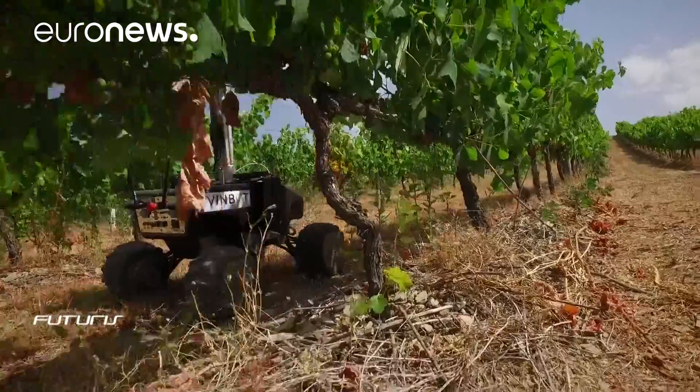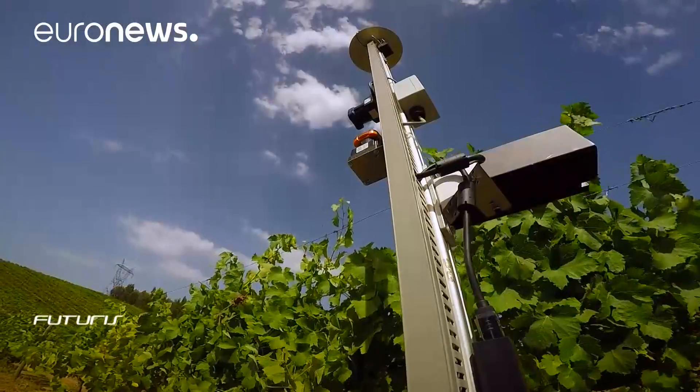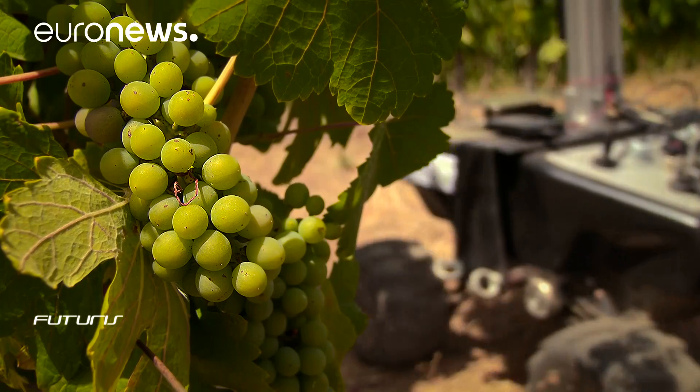Wine growers here say the robot could indeed help them maximize their benefits by better segmenting production throughout the season. For instance, if the information from the robot tells me that in a given place the grapes are heading towards early maturity, I can decide to harvest them early in the season to produce a wine with better quality, and wait for the other grapes to mature slowly until they reach their optimal quality point.